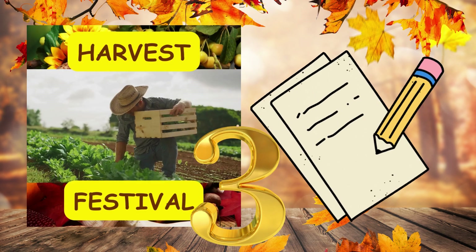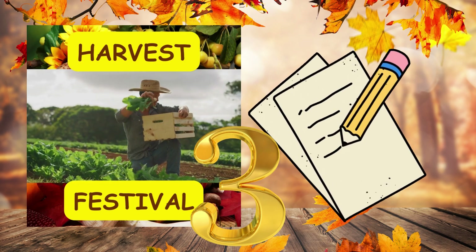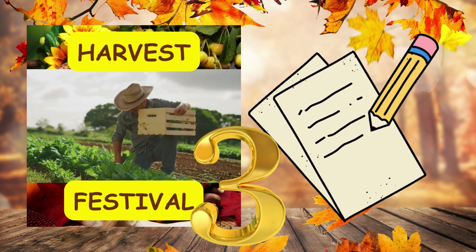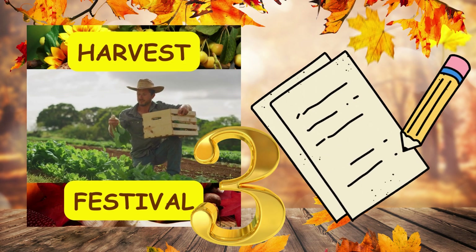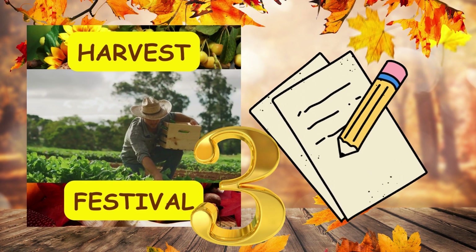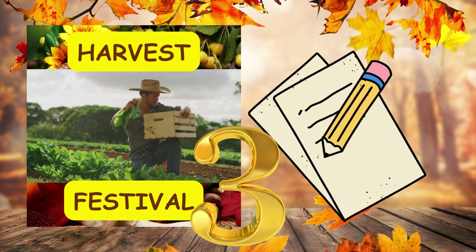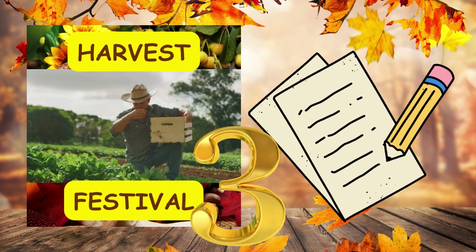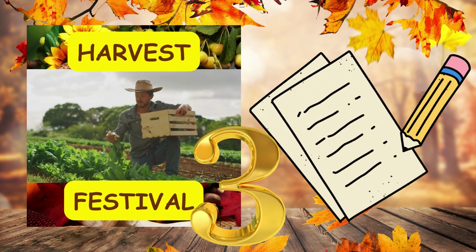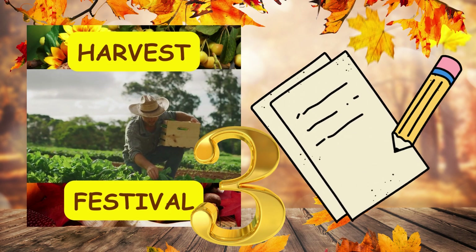Number three. Our village celebrated the harvest festival with music, comma, dancing, comma, and a grand feast. Number three. Our village celebrated the harvest festival with music, comma, dancing, comma, and a grand feast.